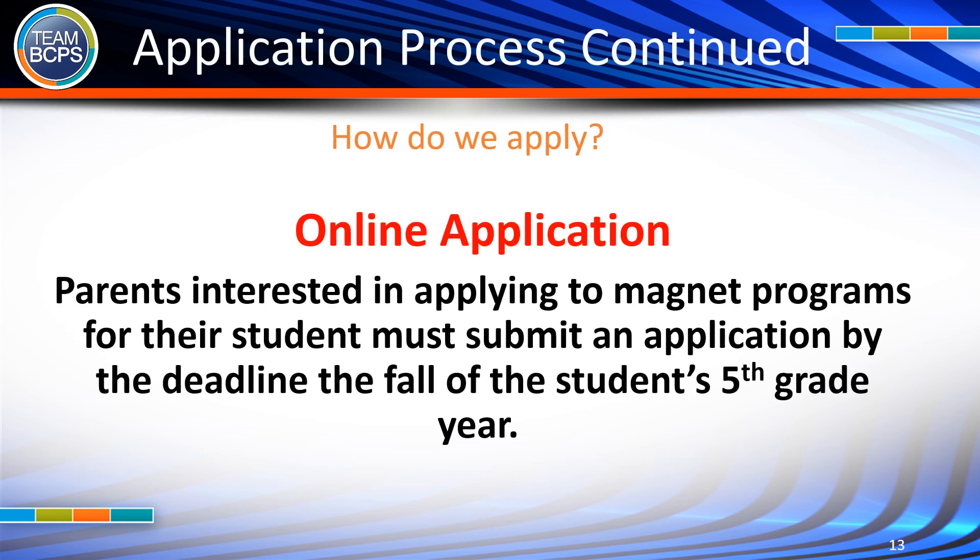How do we apply? Parents interested in applying to magnet programs for their student must submit an online application by the deadline, which is in the fall of the student's 5th grade year.